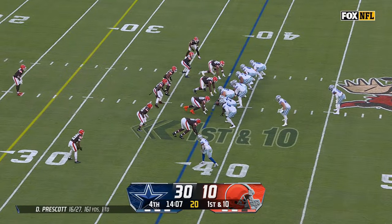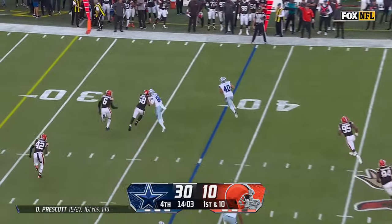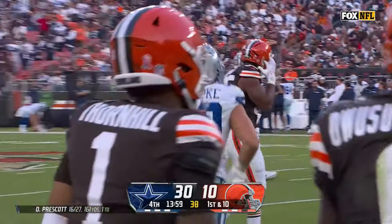Here we go. Prescott on the fake, gets it out to Lipke the fullback — room to roll. The big guy is inside the 30 and has a first down, down to the 26.